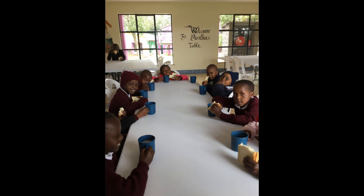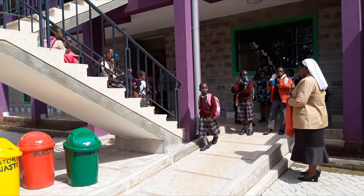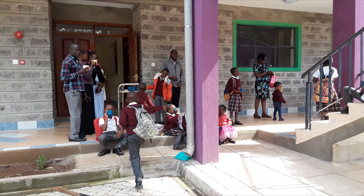This dining room is named Martha's Table by the people who donated the money. The children are having 10 o'clock tea. These two little ones from the nursery class are sitting outside in the sunshine and not looking too happy to be there. At 10 o'clock everybody comes — staff and children — and they get their tea and bread. Then in the afternoon, after they have eaten lunch, they get porridge to fill them up till they get home in the evening.